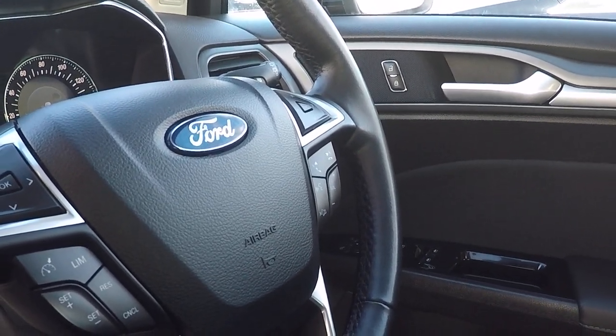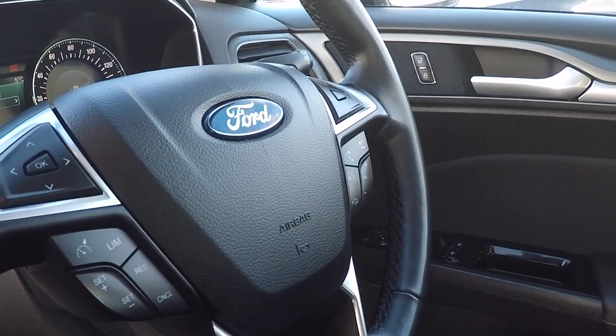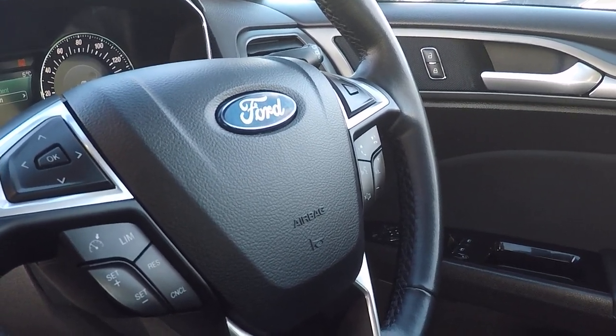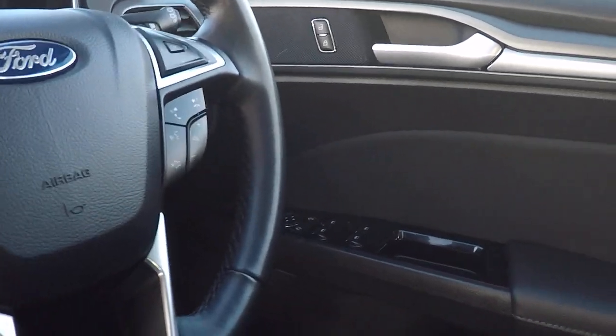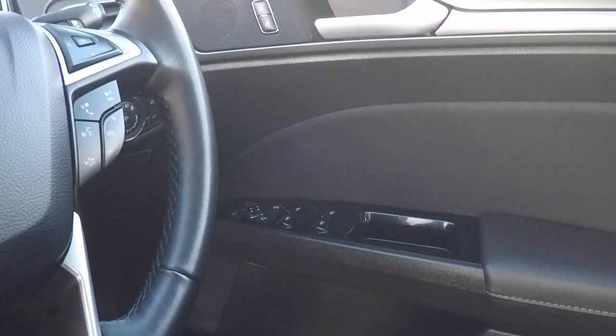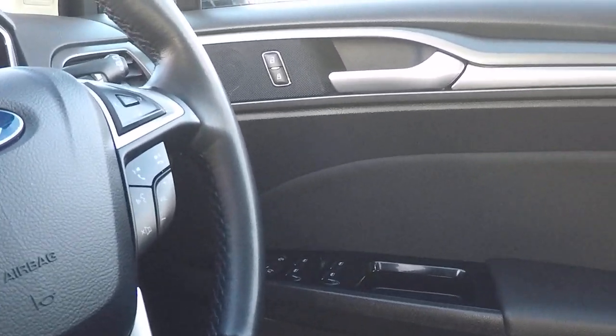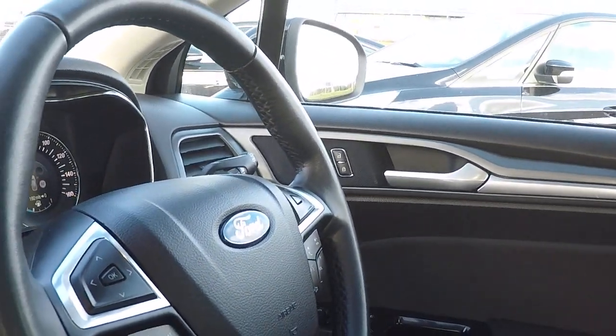On the right hand side there we've got audio controls, volume controls, Bluetooth controls, mute function and voice command. Power to all four windows, and we've also got the parental control which locks the rear doors and takes the power away from the rear windows.